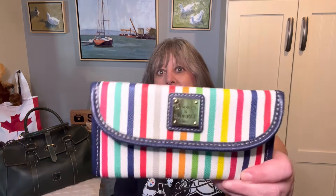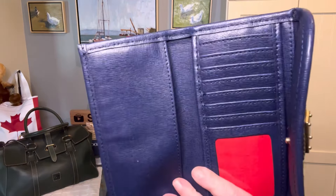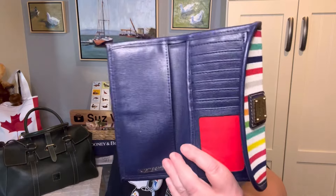I wanted to use some rainbow-esque accessories, so I have this Catalina Collection Continental Wallet from Dooney & Bourke. The exterior is such a beautiful pattern, and look at this beautiful interior — blue leather with red accents. I thought that would be a beautiful option.